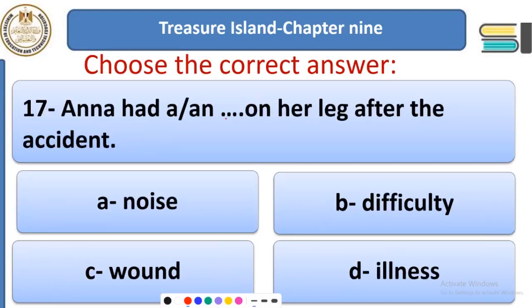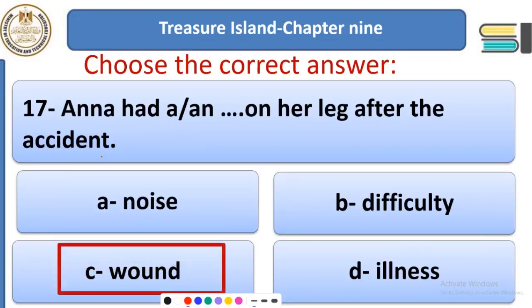Question 17: Anna had a ___ on her leg after the accident. Anna was injured in an accident, so she had a wound on her leg. Of course she used a bandage to wrap the wound and make it heal very quickly.